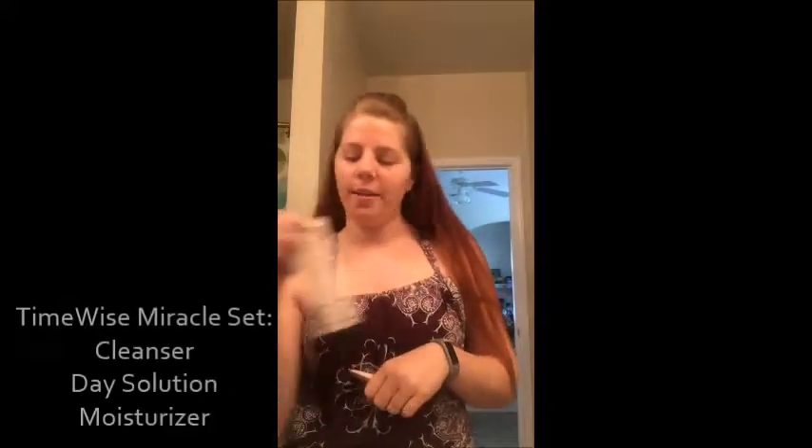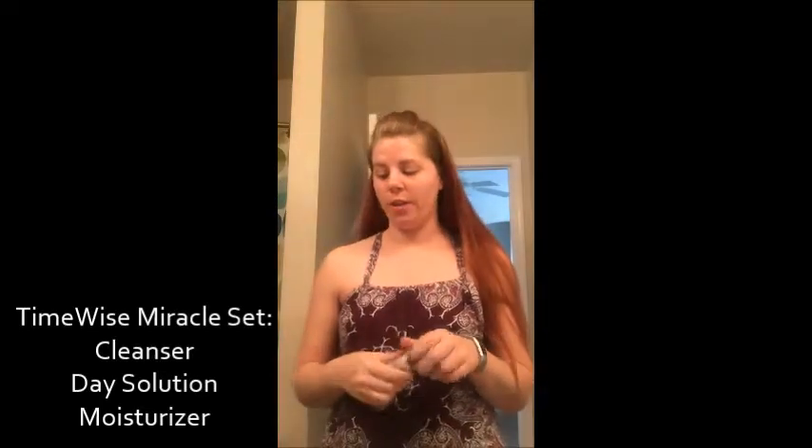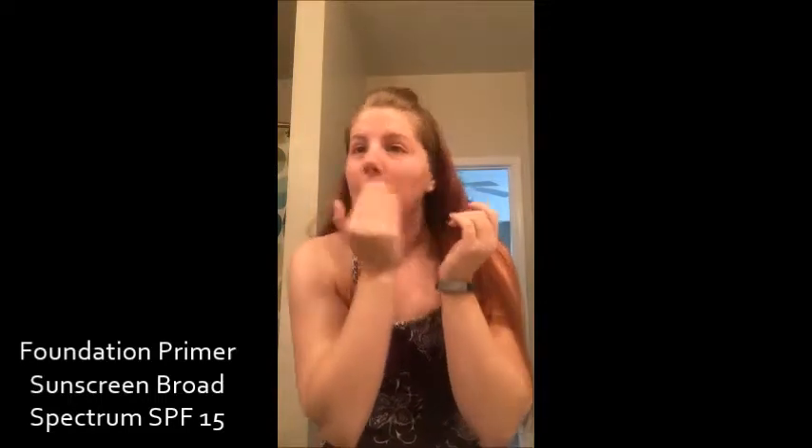First I washed my face with my TimeWise set — I did everything: my cleanser, my moisturizer, and my day solution. So I have a little SPF on already, which is awesome since it's a little partly cloudy today, but that's when you get more sun exposure. Then I put on my primer, which also has some SPF in it, and I put it all over.